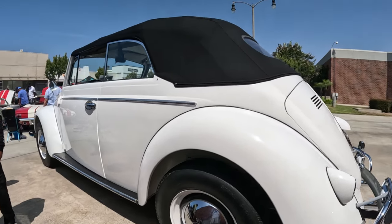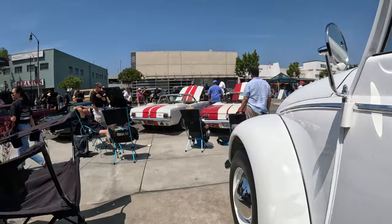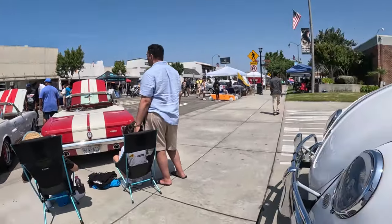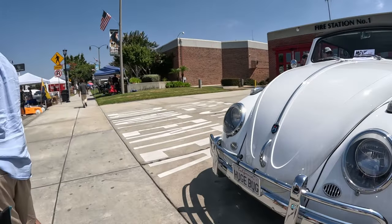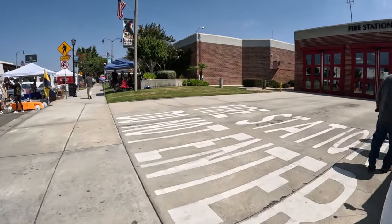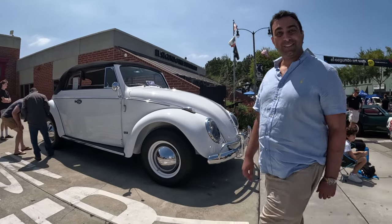The hubcaps are huge — everything looks like the original. Make sure you stay tuned for the second part when I first see the beetle in person and then talk to Richard. So that's pretty much it. I'll add the second half right after this.